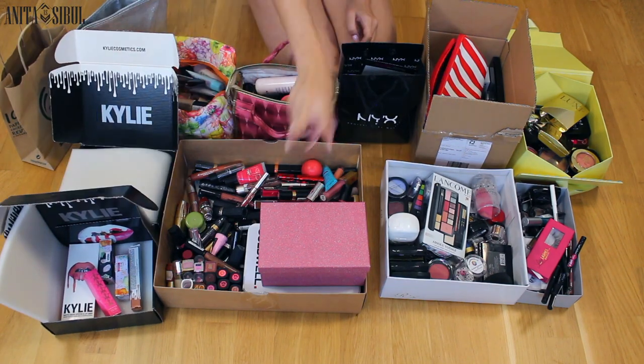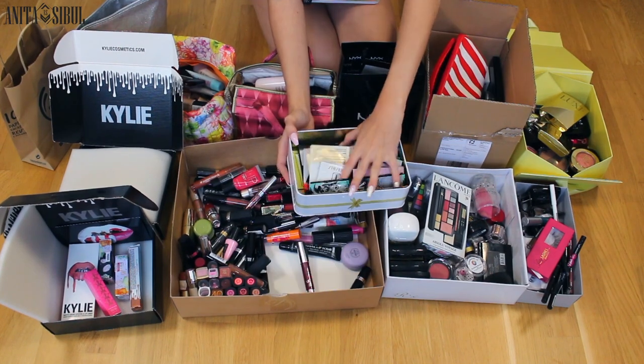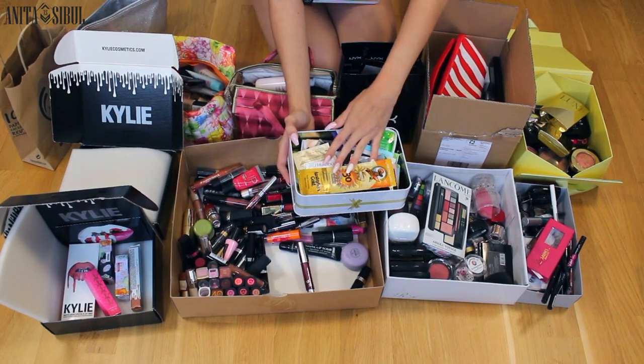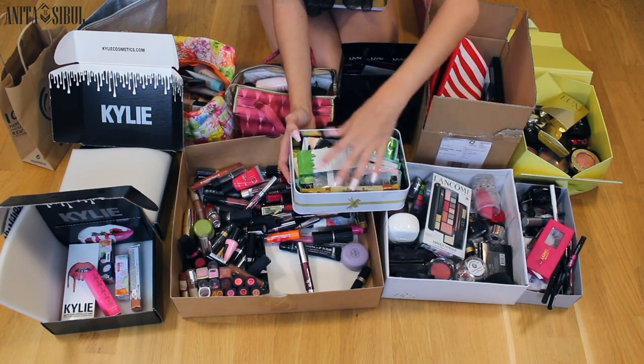I also have two empty drawers and two boxes here. I have all of my testers, tanners, whatever. And as I see, I already have some here too, so I'm going to put these here.